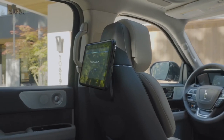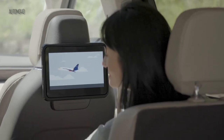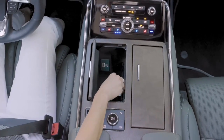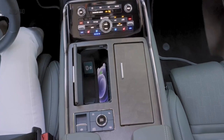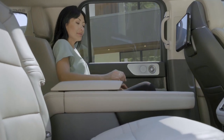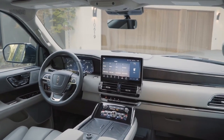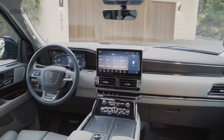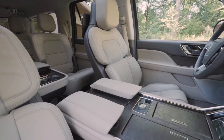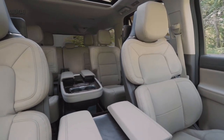Rear seat passengers can enjoy two large TVs in the back while traveling. Wireless charging is conveniently located in the center console for front passengers. Rear passengers can also enjoy the available massaging seats while traveling on a long road trip. The Lincoln Navigator interior is very roomy, and its design cues are beautiful throughout the cabin. Rear passengers and third-row passengers can equally enjoy the luxury feel — no one will miss out on any features the Lincoln has to offer.